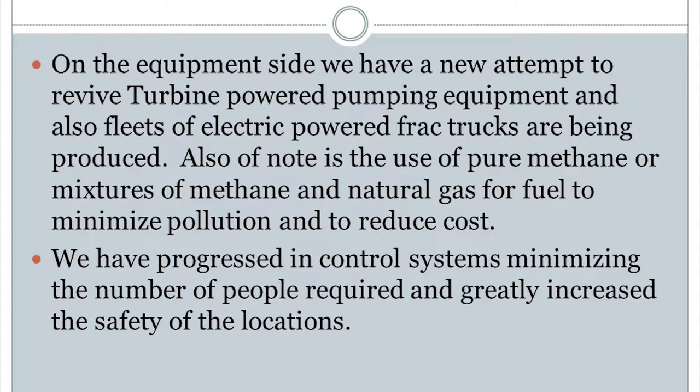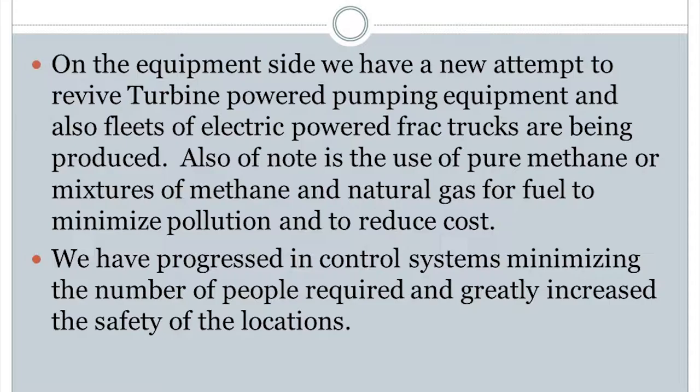Fleets of electric power trucks — are they going to take over? Are they going to put us out of business? No. And the other answer is: hell no. It's too complicated. It's too expensive. Maybe many years away.